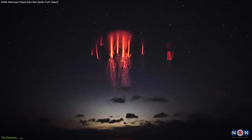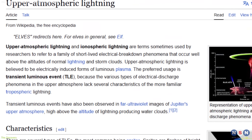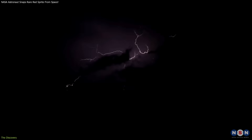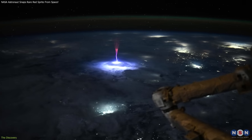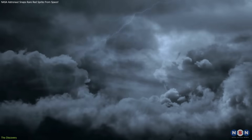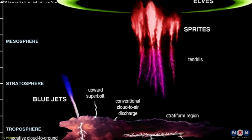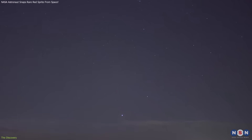Sprites belong to a class of upper atmosphere phenomena called transient luminous events (TLEs). Unlike lightning, which moves within clouds or strikes the ground, sprites shoot upward, bridging the region between the tops of thunderstorm clouds and the ionosphere. They are triggered by powerful positive lightning strikes that momentarily alter the electric field in the upper atmosphere, resulting in these brief, otherworldly discharges.